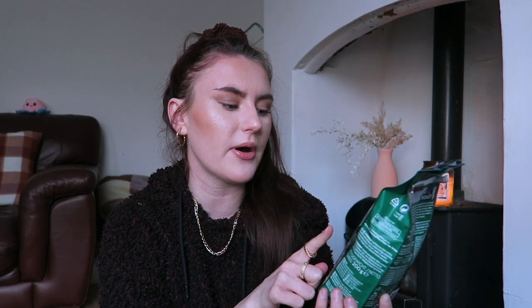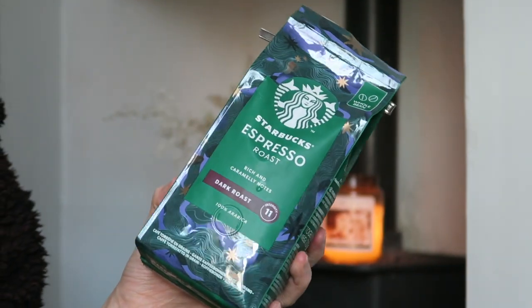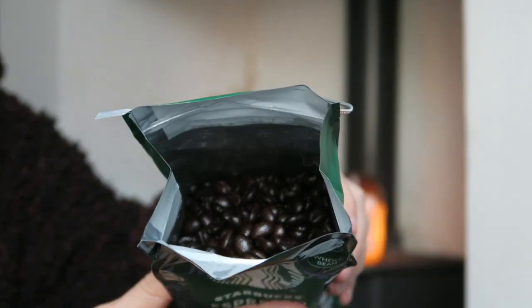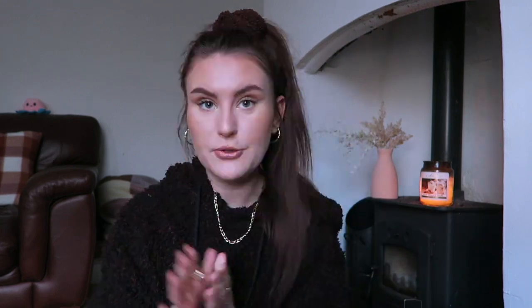For food favorites, it has to be my coffee machine - it's 100% a favorite - but specifically the Starbucks Espresso with rich and caramelly notes, a dark roasted coffee. It smells and tastes really great, and the coffee machine just gives a really nice rich flavor that you don't get from instant coffee.